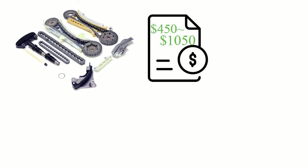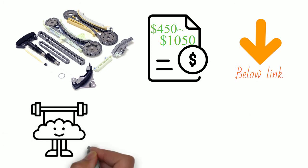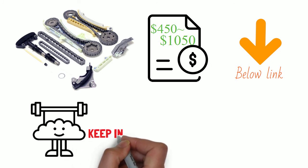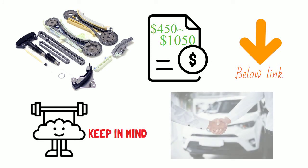You can also check out our timing chain kit for your Ford 4.0 engine in the link below. Keep in mind, timing chain set replacement is very complicated and requires qualified mechanic skills. Don't forget to consult your auto shop for professional assistance.